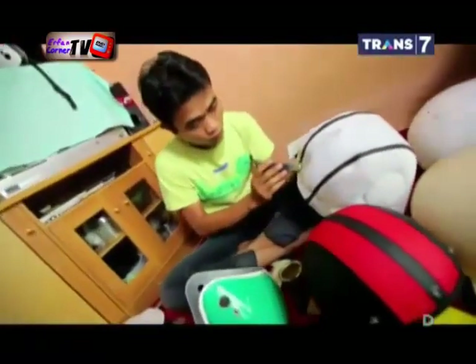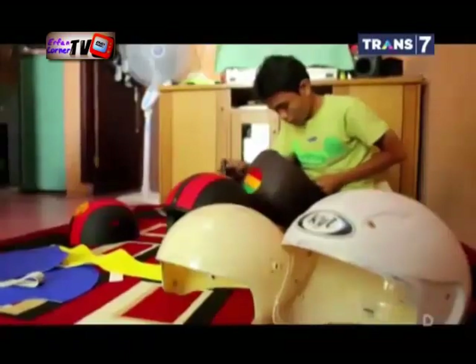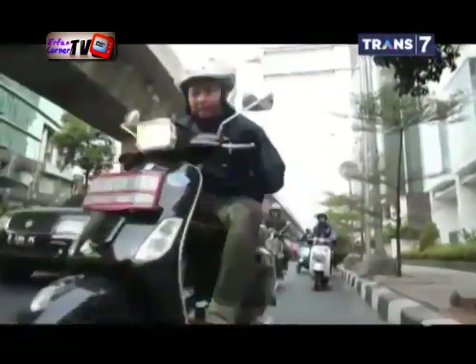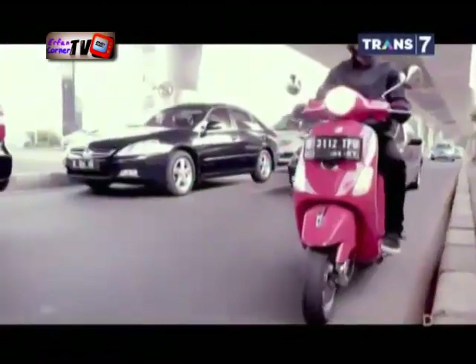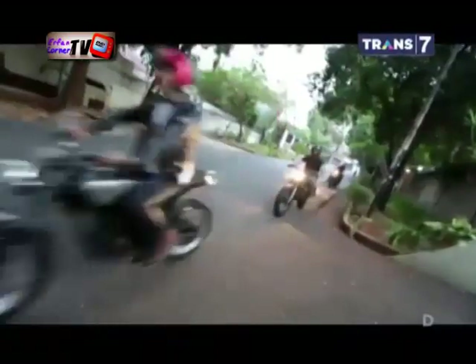Jika telah selesai proses pembordiran, kulit tinggal direkatkan pada dasar helm menggunakan lem. Dan helm retro pun siap digunakan. Bermunculannya komunitas motor aliran retro membuat kebutuhan akan helm retro semakin tinggi. Hal ini tentu saja menjadi sebuah peluang bisnis yang menggiurkan. Helm yang tadinya hanya sebagai alat pengaman berkendara, kini menjadi sebuah bagian dari gaya hidup dan fashion.